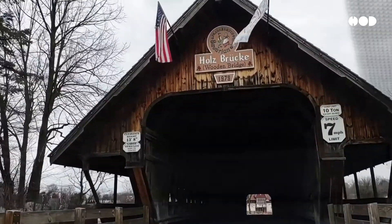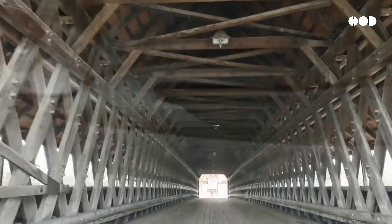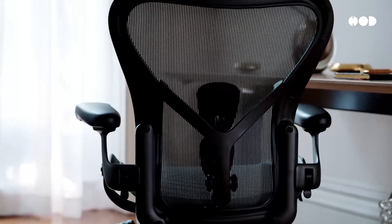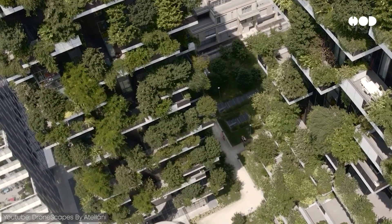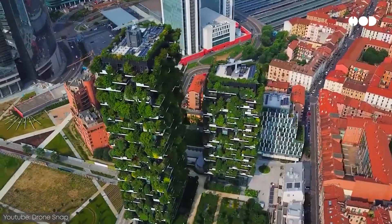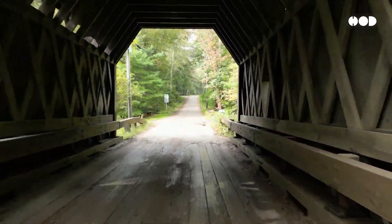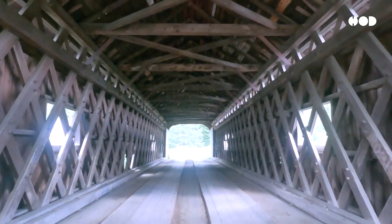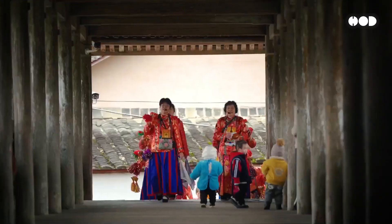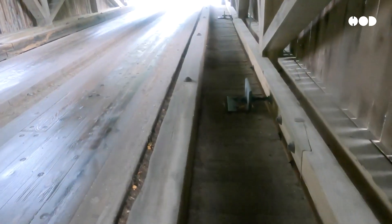Covered bridges teach us a lesson we often forget: good design doesn't just solve a problem — it lasts. Today, designers face the same challenge of how to create something beautiful, functional, and timeless. From green buildings to modular furniture, the principles of durability and resourcefulness are as relevant now as they were 200 years ago. Covered bridges aren't just relics of history — they're masterpieces of design. They represent the perfect marriage of form and function, built to endure time and weather but also to bring people together. In an age of sleek, modern materials, these wooden wonders remind us of the beauty of thoughtful, practical design.